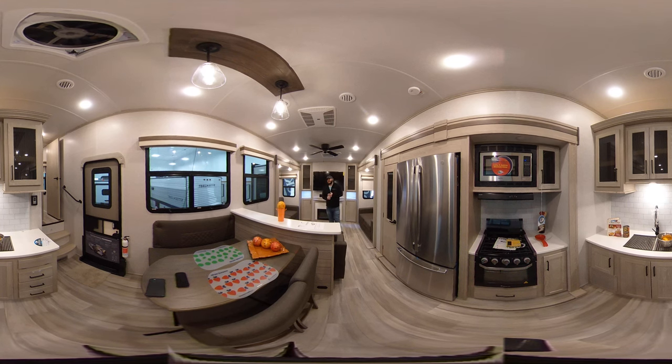Today we're going to be looking at the 2022 Rockwood Ultralight 2898 BS — B as in boy, S as in Sam. This is one of my favorite models. It has the rear den with opposing slide living room options. This is premium light — everything you need in a big awesome trailer with the ability to sleep more without giving up any room. So without further ado, let's get started.